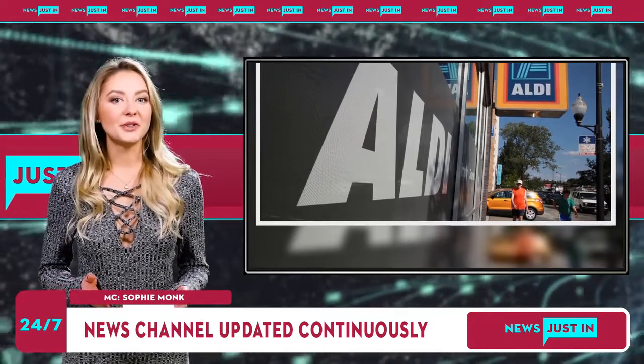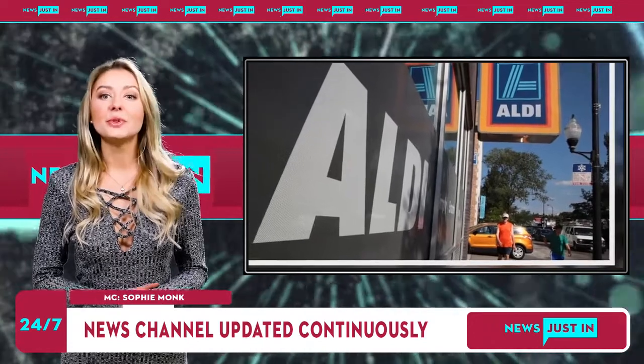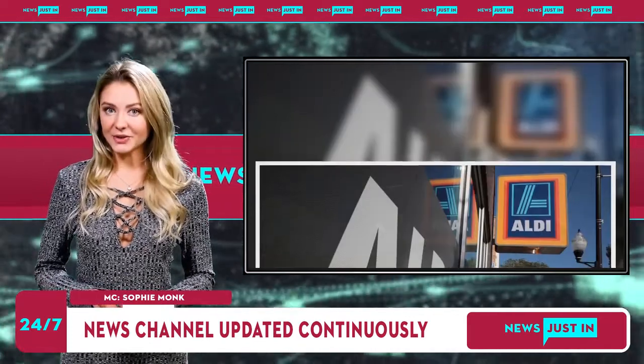Aldi has released its annual list of the 10 most popular products, as voted by the supermarket giant's customers. Each year, Aldi reaches out to its shoppers to vote on their favorite buy for the year as part of the People's Picks Awards.